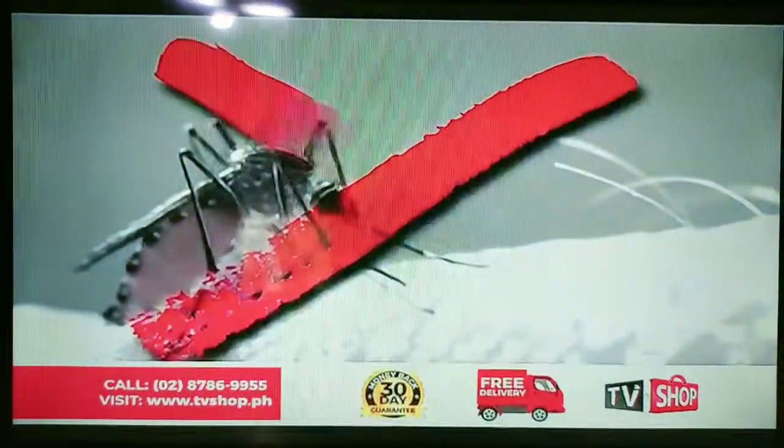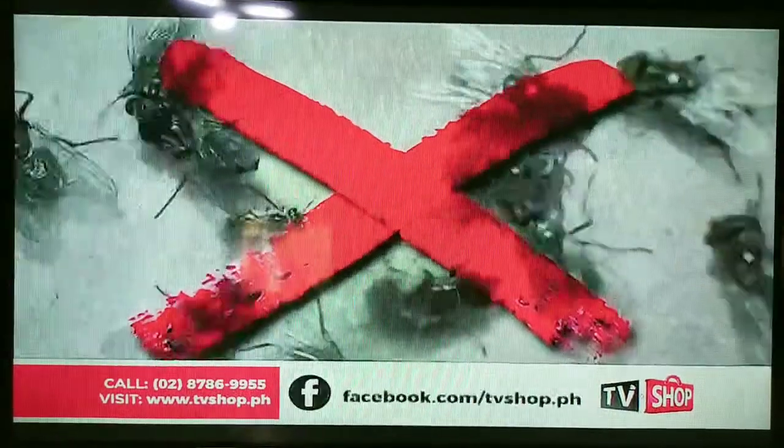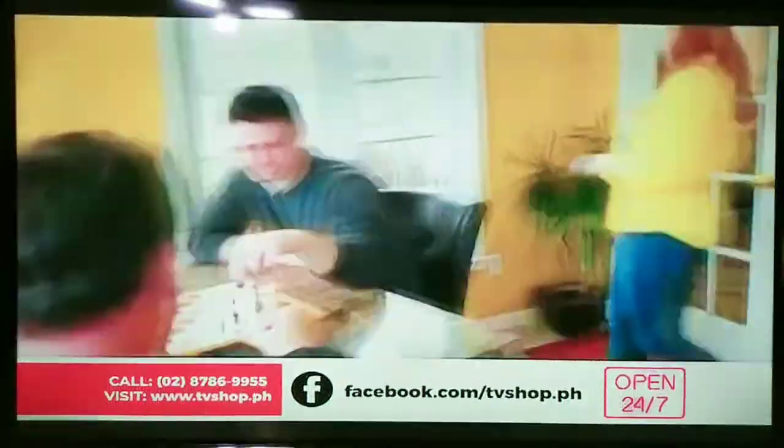That means mosquitoes, flies, bees, and other flying bugs will be driven away — never to bother you or your family again.